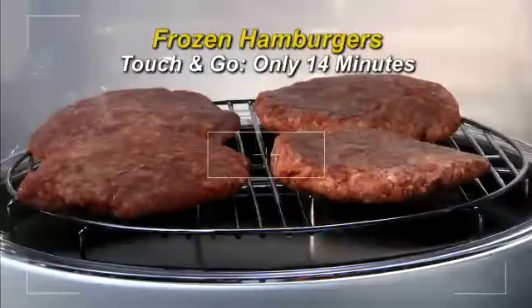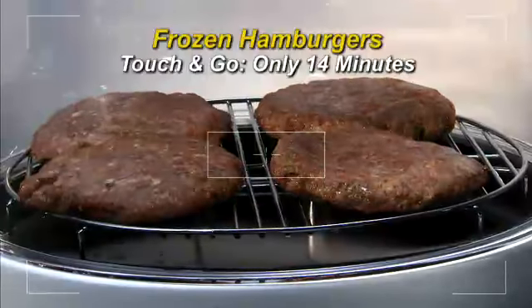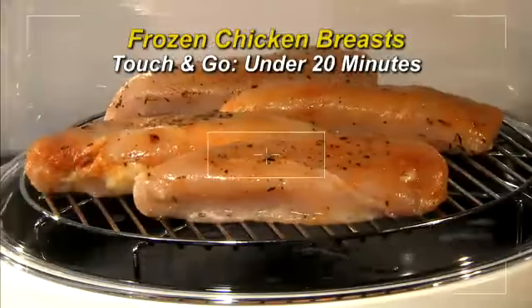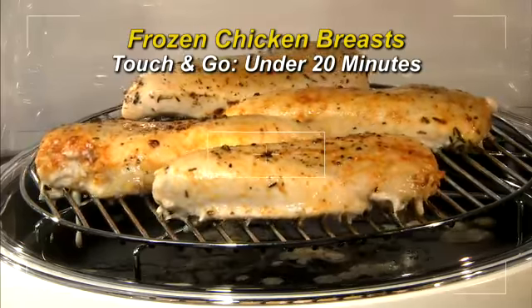How does the New Wave make food so delicious while making it healthier? Since the New Wave cooks inside and outside at the same time, more inner fat contents are released from the food, but it also seals in the natural juices. This ultimately reduces your fat intake, making all your foods healthier, juicier, and more delicious than ever before.